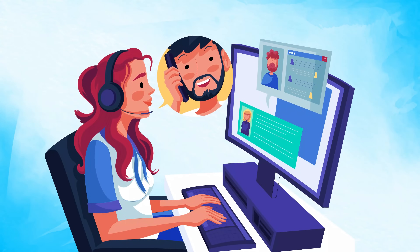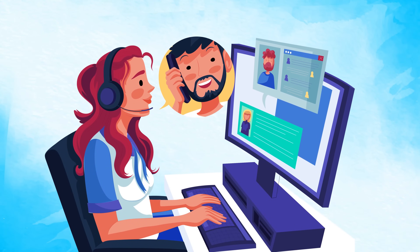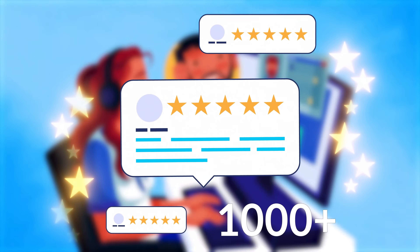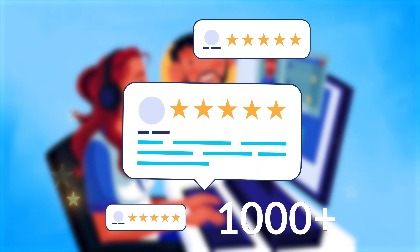The best part is that PluginHive shipping experts work tirelessly to set up your business-specific shipping requirements. 1,000-plus 5-star reviews from PluginHive customers echo the same.